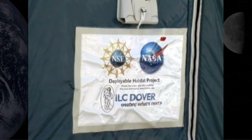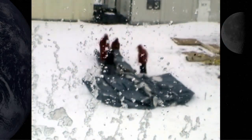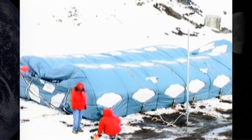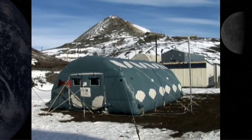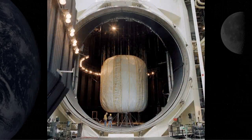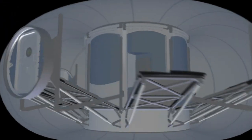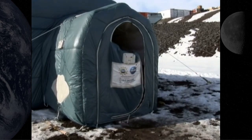NASA and the National Science Foundation teamed up to develop an inflatable shelter that was deployed in Antarctica during January and February 2008. Testing in Antarctica was done to study the durability of an inflatable habitat in an extreme environment. From this field test, engineers were able to learn about issues dealing with the packing, transport, and deployment of a large inflatable habitat system. They also gathered valuable data on how to best use in-situ materials for radiation shielding and how to improve current lunar dust mitigation practices.